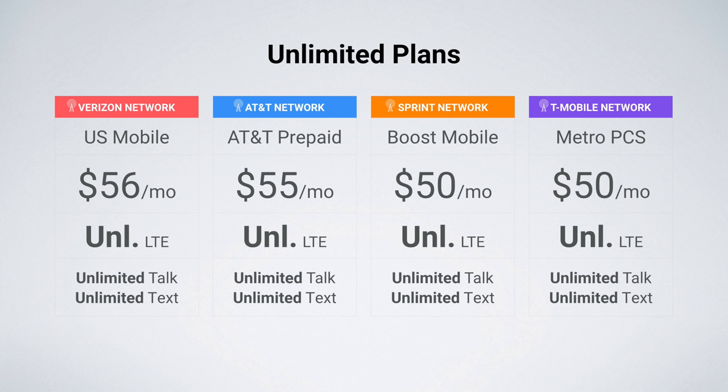On the AT&T network, I'm recommending AT&T Prepaid — $55 a month for unlimited LTE data. This is with the $10 auto pay discount, so regularly $65 a month, but with auto pay it brings that down to $55. What's great about AT&T is it doesn't have any data speed cap, so you get fully uncapped LTE data speeds. On the Sprint network, I recommend Boost Mobile — $50 a month for unlimited LTE data. This is one of the most affordable unlimited plans I could find on the Sprint network, and I think it is a good option worth considering.